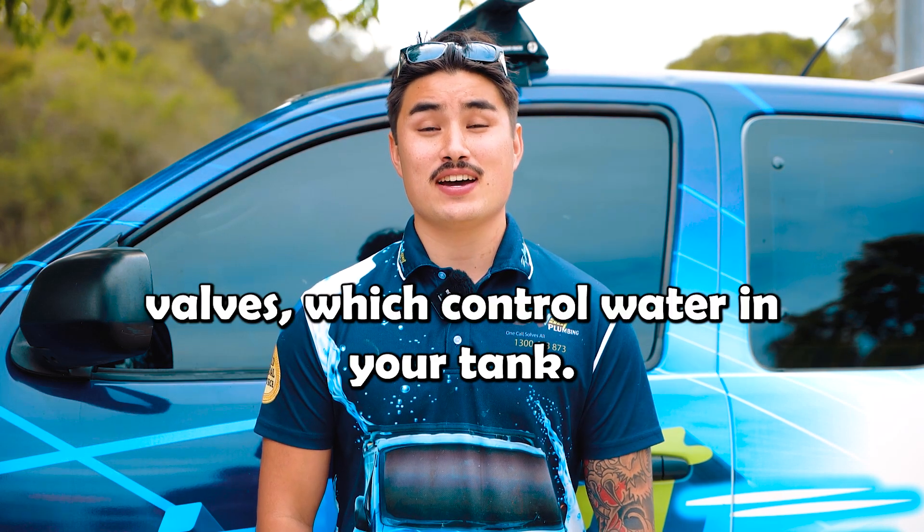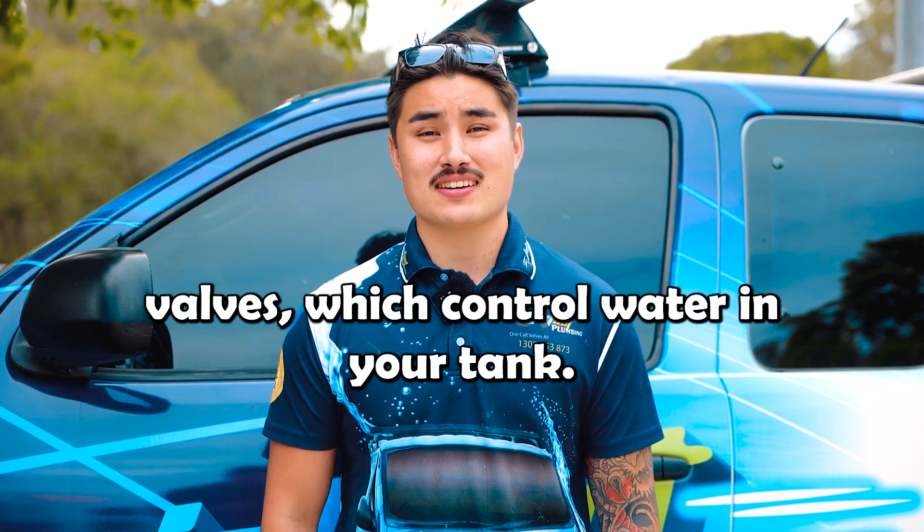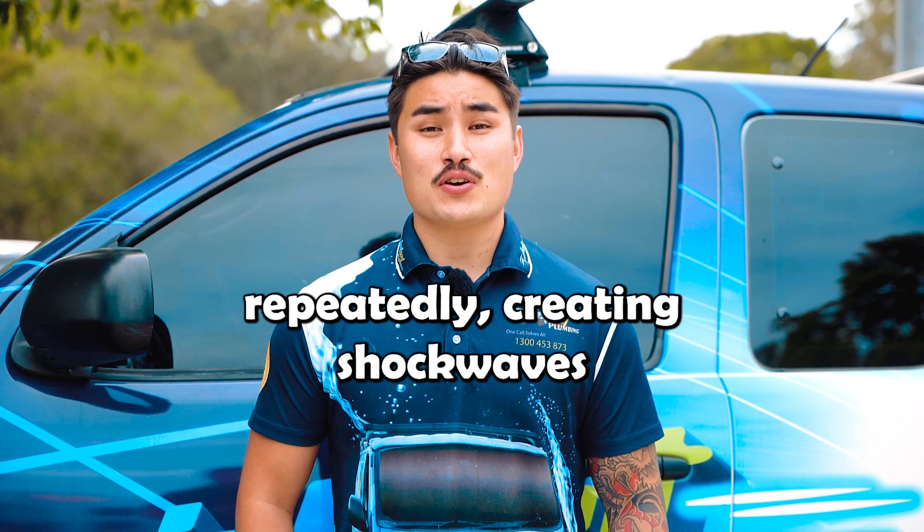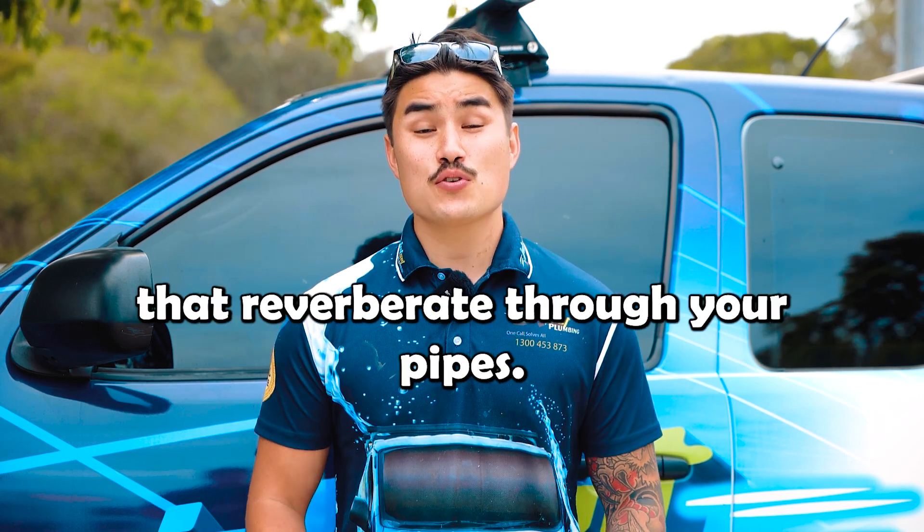Then there are ball and float valves, which control water in your tank. When water ripples, it causes the valve to open and close repeatedly, creating shockwaves that reverberate through your pipes.